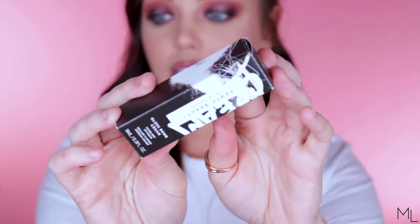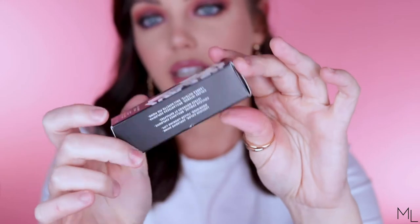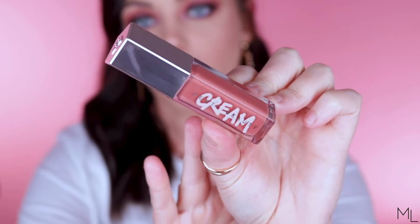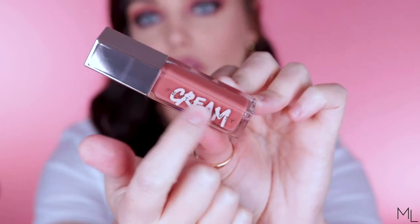It comes in the standard Fenty Beauty packaging — their kind of black and white graffiti one — and it's gorgeous as always. The actual component packaging is the exact same shape and size as the original gloss balms, except you've got the cream logo, the same one they use on their cream bronzers and cream blushes. I love that they pick a theme and stick with it — all their makeup products have that hexagon shape, the same vibe. If you ever see their products, you know straight away that's Fenty Beauty. Hats off to Rihanna — she knows how to create amazingly packaged products and brand herself.